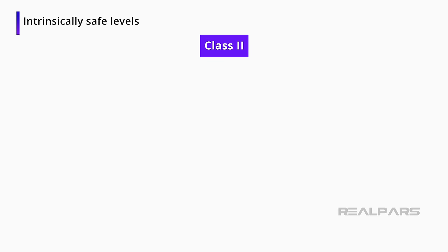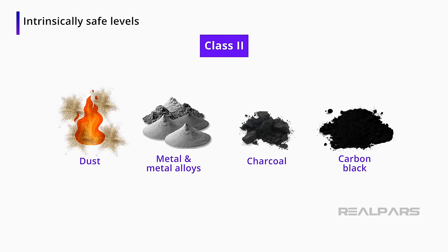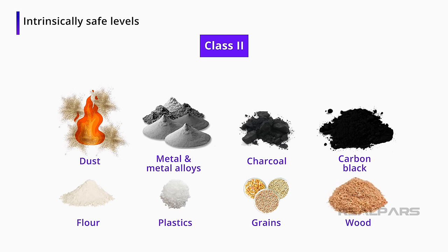The Class II environment has to do with combustible dusts. Some possible dusts include metal and metal alloys, charcoal, carbon black, flour, plastics, grains, and wood. These dusts exist under both normal and abnormal operating conditions.